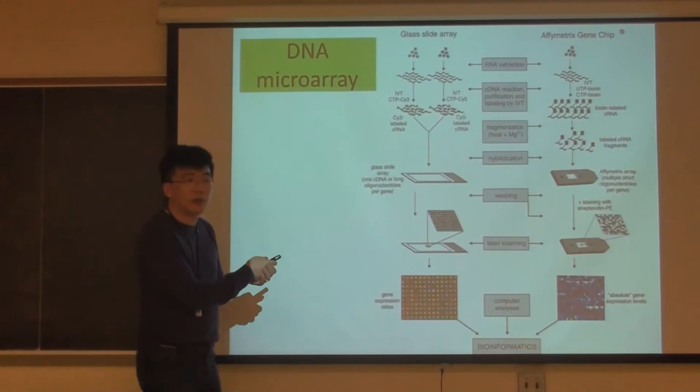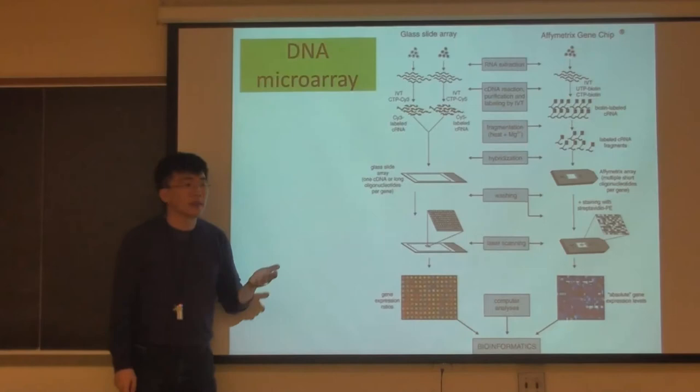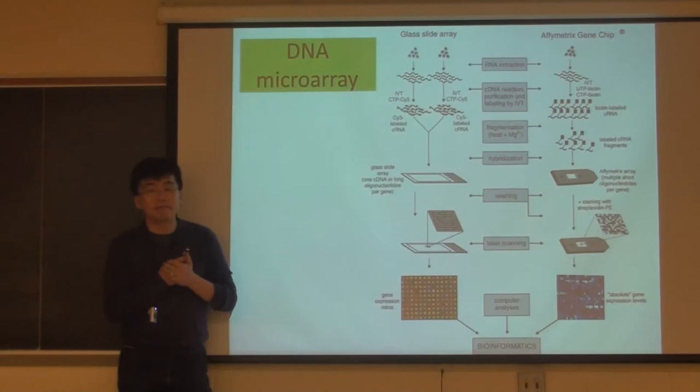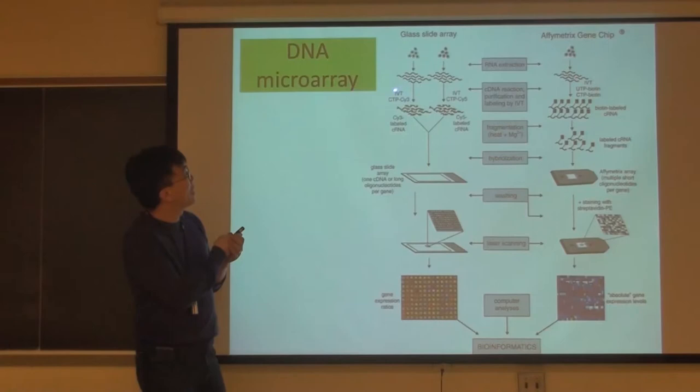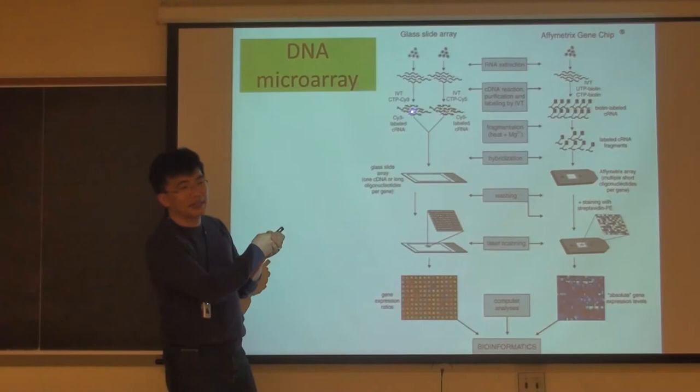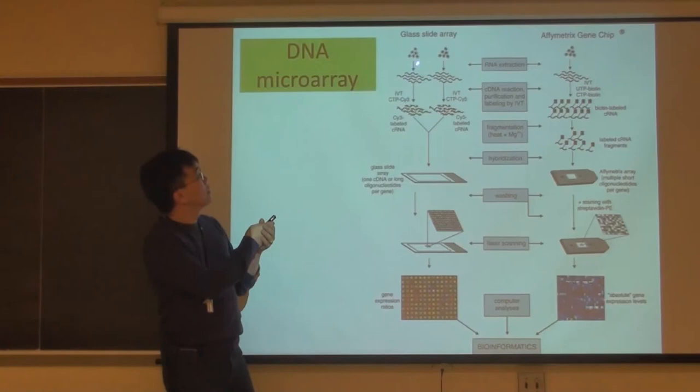The DNA made that way is called cDNA because it's complementary to the RNA sequence. Then you do IVT - in vitro transcription - using that cDNA as a template to make RNA. But when you make the RNA, you use a cytosine CTP labeled with a green-color dye for the normal cell and a red-color dye for the cancer cell. So the RNA probes derived from normal cells are labeled with green and the cancer cell-derived probes are labeled with red.